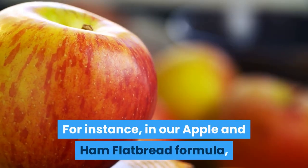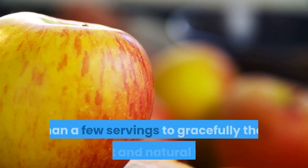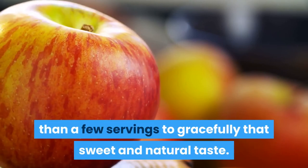For instance, in our apple and ham flatbread recipe, we use just a small amount of apple spread across several servings to provide that sweet and natural taste.